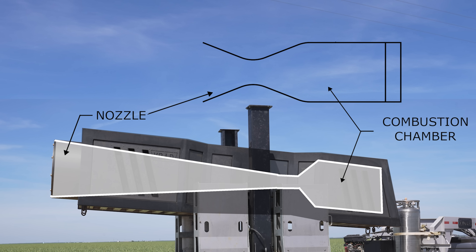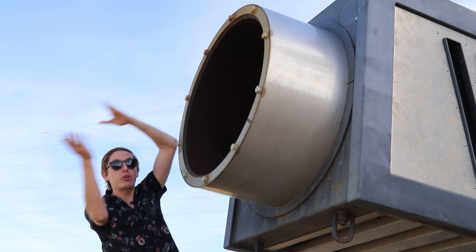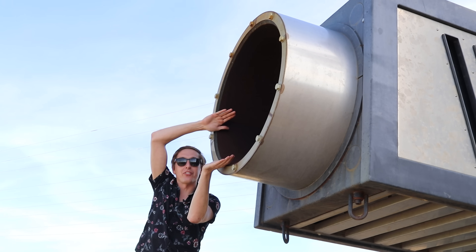There's a combustion chamber, converging-diverging nozzle, and fuel and oxygen injectors. I always thought the vortex ring was formed inside the nozzle, but it's actually not. When the gas comes out, it pulls the air from the outside into the stream. So you get a short, fast burst of air, and the air from the outside comes in and whips into the stream and makes a vortex like that.